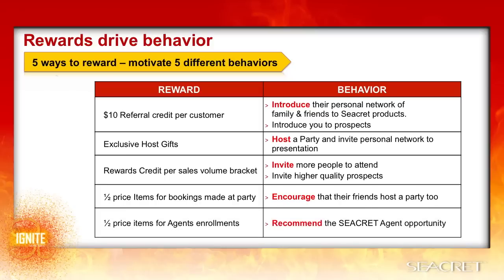Lastly, the half-price items for agent enrollments at your parties makes them think of contacts to invite who might be interested in the opportunity and motivates them to recommend the business. That helps you to recruit and to grow your team.